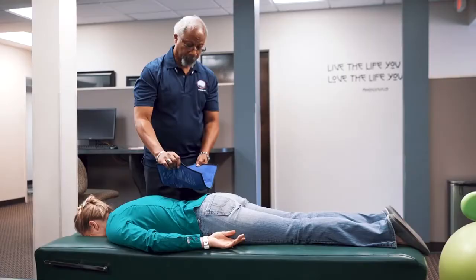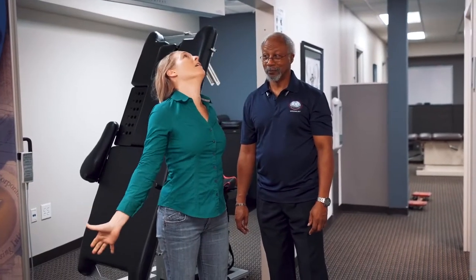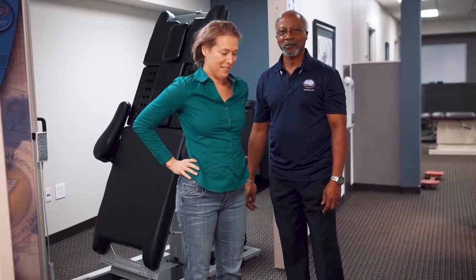IDD therapy can also be used as part of a complete program of care, including manual therapy and exercise rehabilitation to help condition the body. Patients are also advised on lifestyle changes to help achieve lasting relief. The number of treatments required will vary depending on the nature and severity of the condition — some patients will experience relief within a few sessions, while others require a full course of treatment to give their body time to adapt, heal, and strengthen.